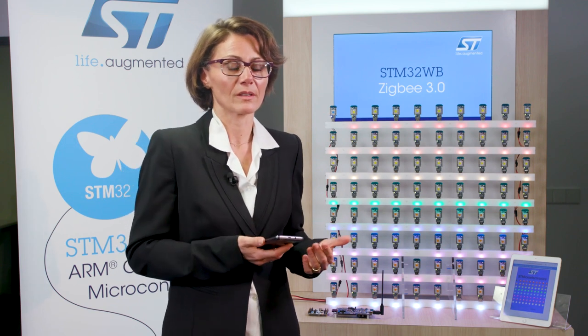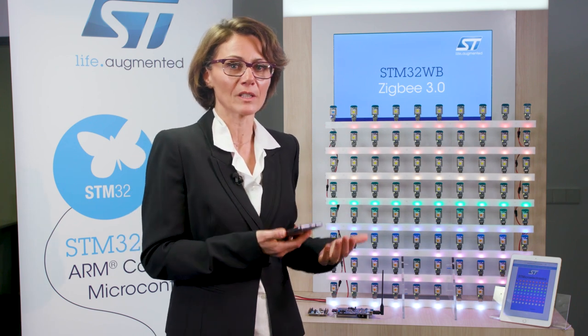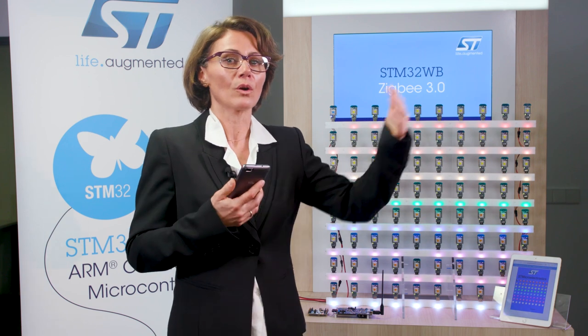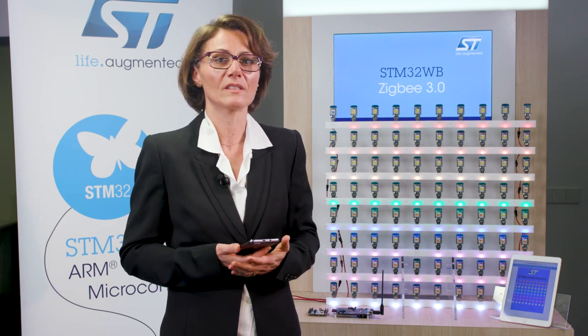Being able to pilot the network locally with a mobile is one part of the demo's interest. Going further in the framework, it might also be expected to monitor the status of each device for someone remotely connected, or for an autonomous cloud service. So I've shown you our demo.